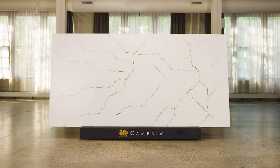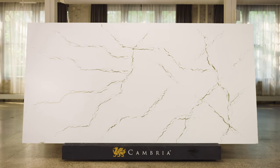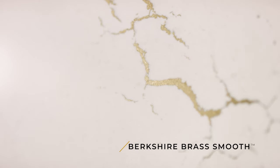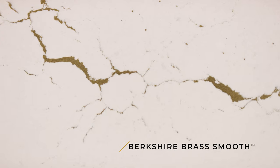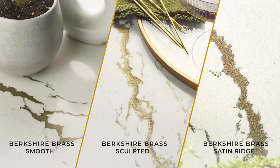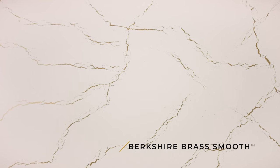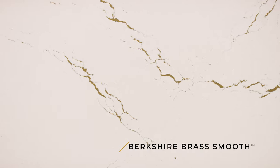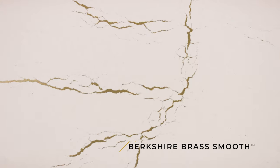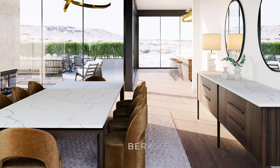We are excited to launch this brand new design called Berkshire Brass. It's part of a revolutionary family called the Alloys. Berkshire Brass is available in three different finishes: smooth, sculpted, and satin-rich, set in a cool white marble backdrop. What makes this design so unexpected are the proprietary brass-like alloy veins dashing throughout — a nod to the gilded ages in a modern, high-performing execution.